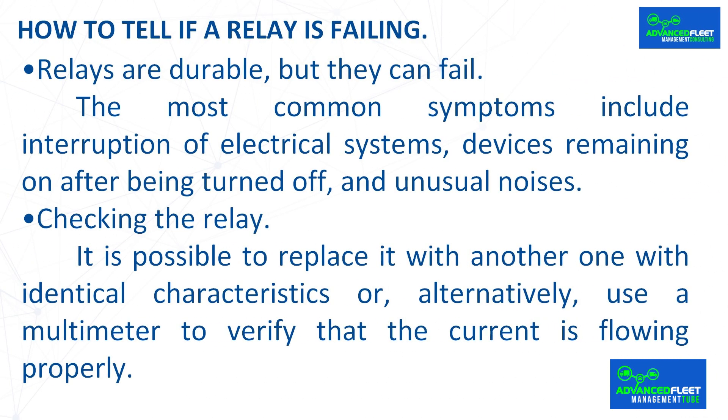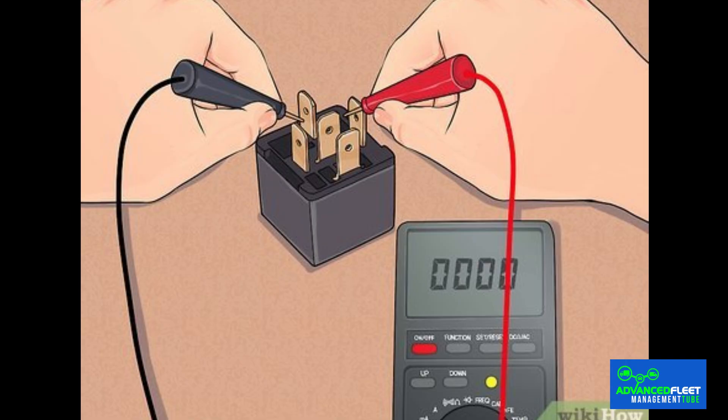How to tell if a relay is failing: Relays are durable, but they can fail. The most common symptoms include interruption of electrical systems, devices remaining on after being turned off, and unusual noises. To check the relay, it is possible to replace it with another one with identical characteristics or, alternatively, use a multimeter to verify that the current is flowing properly.